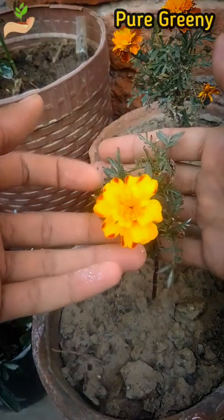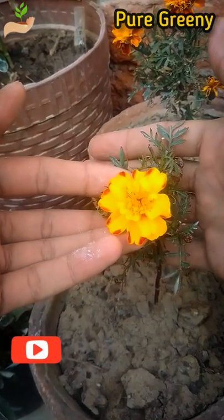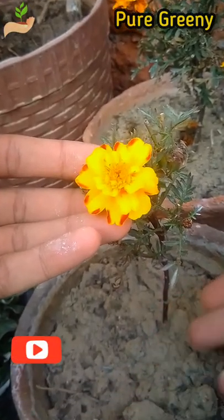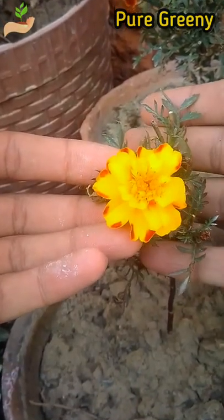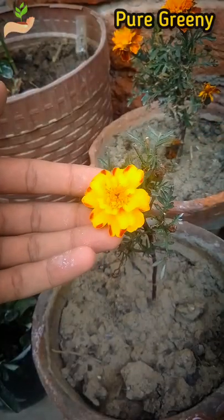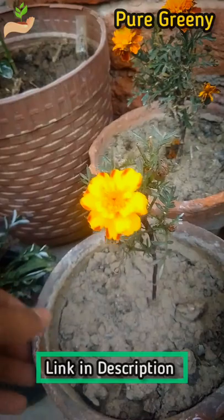Big size marigold flowers look more beautiful and attractive. For getting big size blooms on marigolds, you must use an organic fertilizer that has all the essential nutrients. Marigold plants require a number of micro and macro nutrients to produce flowers constantly.